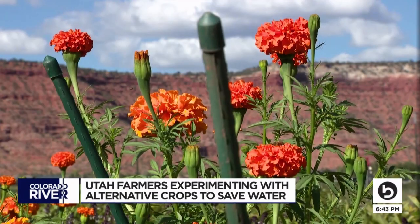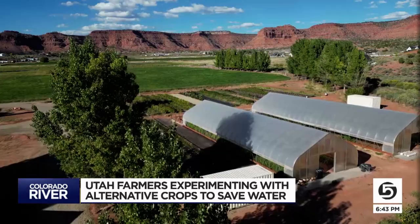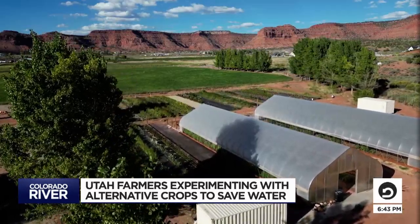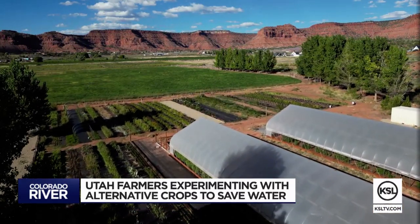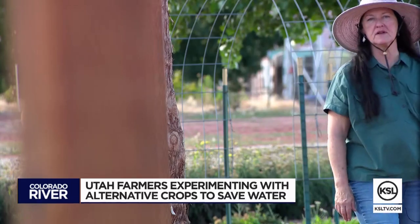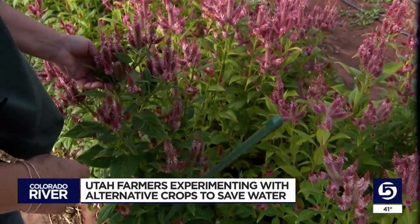You want to grow as much as you can and out-compete the weeds. This flower farm in Kanab wasn't always in bloom — it was historically irrigated alfalfa. Loretta Clayson and her husband bought the abandoned land and transformed it into Journey Farm. Flowers make people happy.